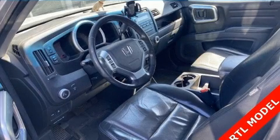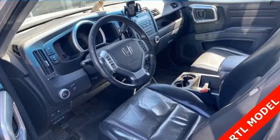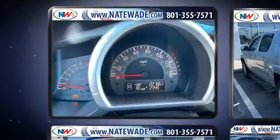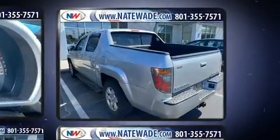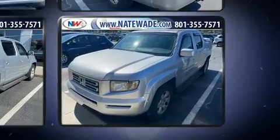Come test drive this 2006 Honda Ridgeline. This four-door, five-passenger truck provides exceptional value. It features an automatic transmission, four-wheel drive, and the 3.5 liter six-cylinder engine.